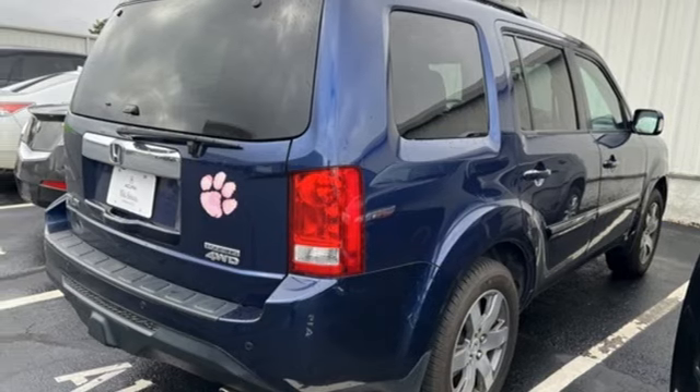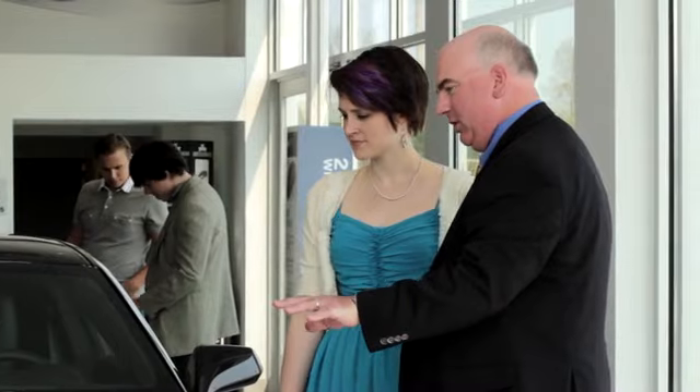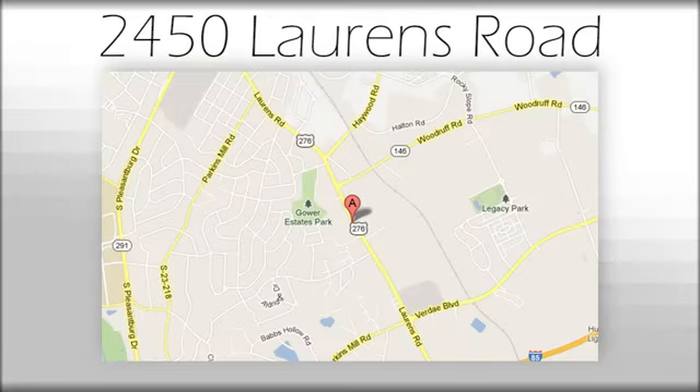Hurry in today for a test drive. We believe the cars we offer are the highest quality and ideal for your life needs. We look forward to doing business with you. Bradshaw Acura at 2450 Lawrence Road.